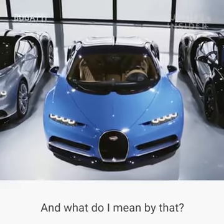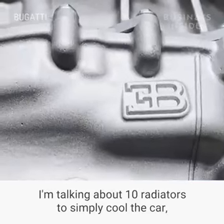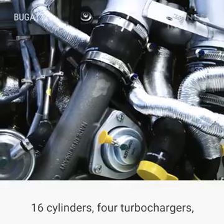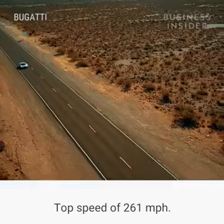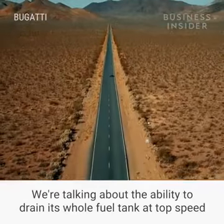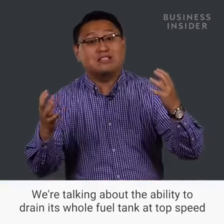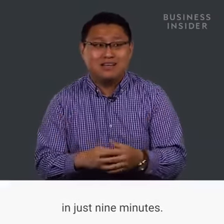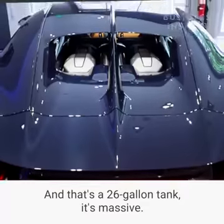What do I mean by that? I'm talking about 10 radiators to simply cool the car, 16 cylinders, 4 turbochargers, a top speed of 261 miles per hour. We're talking about the ability to drain its whole fuel tank at top speed in just 9 minutes — and that's a 26-gallon tank. It's massive.